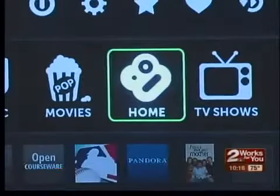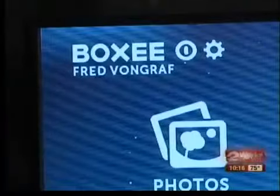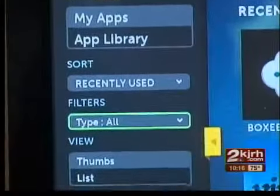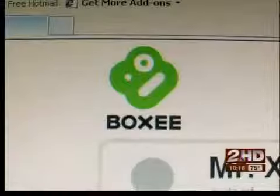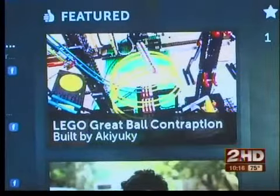Most DVR services have a search function to help you find your favorite shows. After Fred ditched his DVR, he found a service called Boxee to organize and find all of his favorite free content. It takes things off the internet, identifies what's free and available, and organizes them for you. Boxee is free — you can send videos directly to it, and when you want to watch, it's all there at your fingertips.